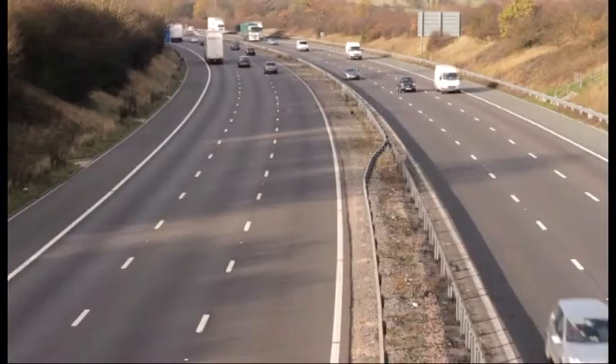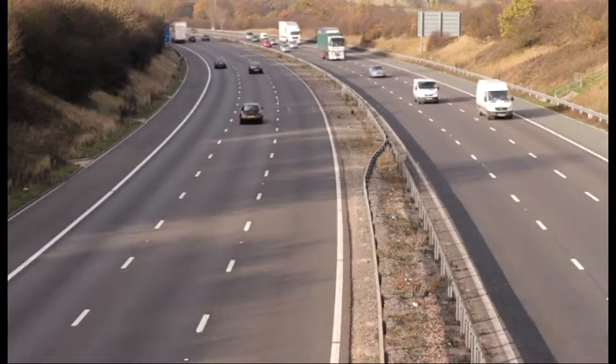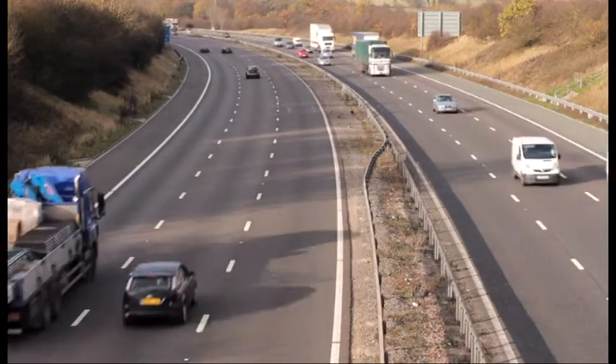There are some places where it is never safe to walk, such as motorways. Pedestrians are not allowed on the motorway unless in an emergency.